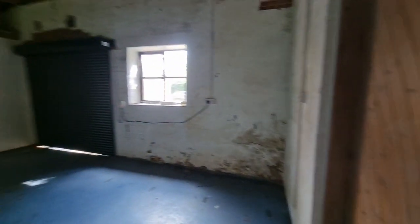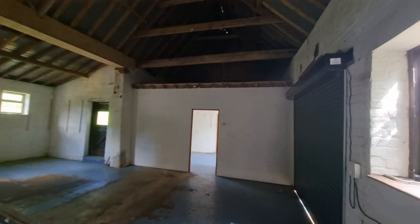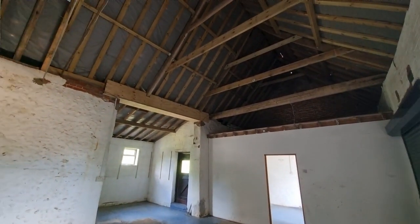It's a little dark in here, but there's further space on the side as well. So very useful space with lots of potential.